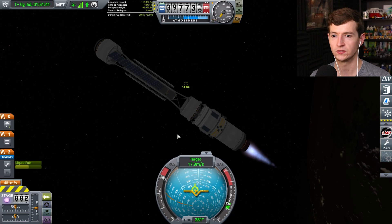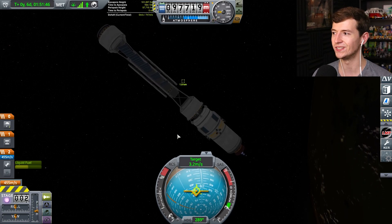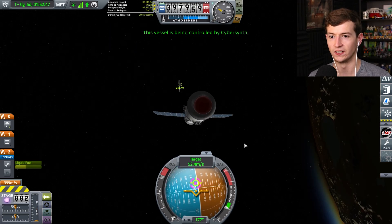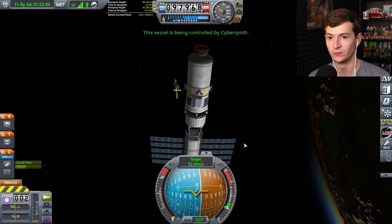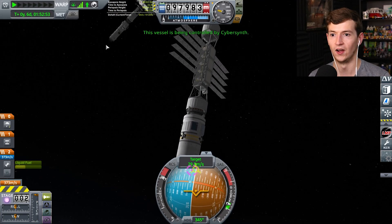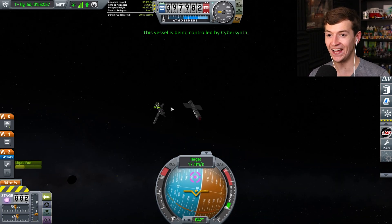Technically, there is no up or down in space. There is only towards or against. So you should really think about changing your vocabulary. Oh shit. Watch out for the solar panels. Watch out for the solar panels. Oh God. We're fine. Oh my God. Whoa. That was insane.